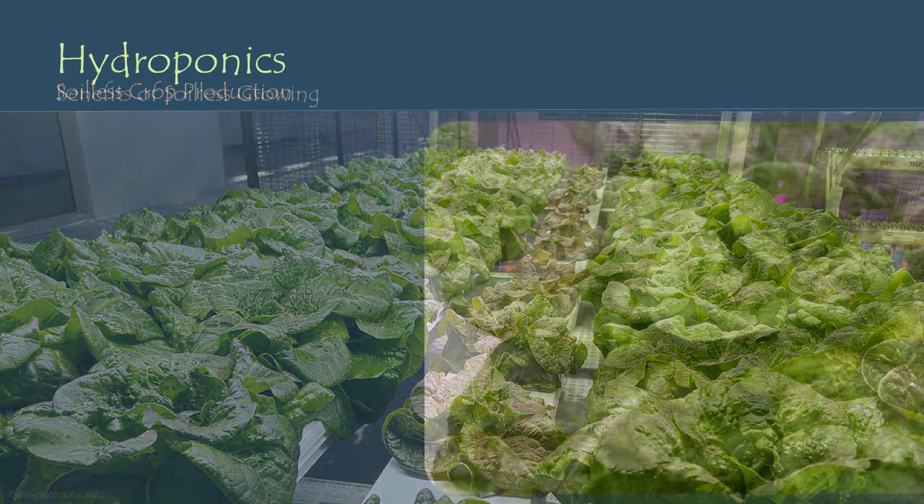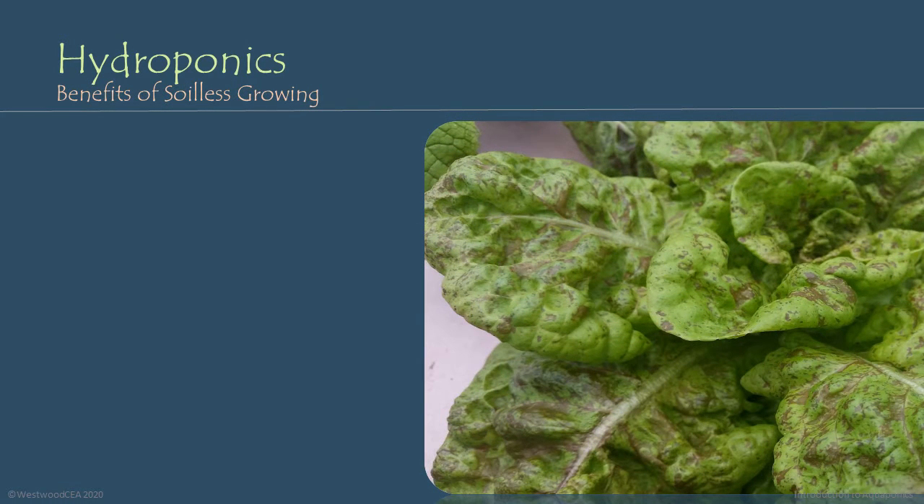There are a number of key benefits to soilless growing operations. Firstly, when we remove the soil from a growing environment, we decrease many of the risks associated with soil-borne bacterial and fungal diseases and pathogens. Many bacterial and fungal infections that plague plants come from the soil in which they are grown, or use the soil as part of their life stages and developments.